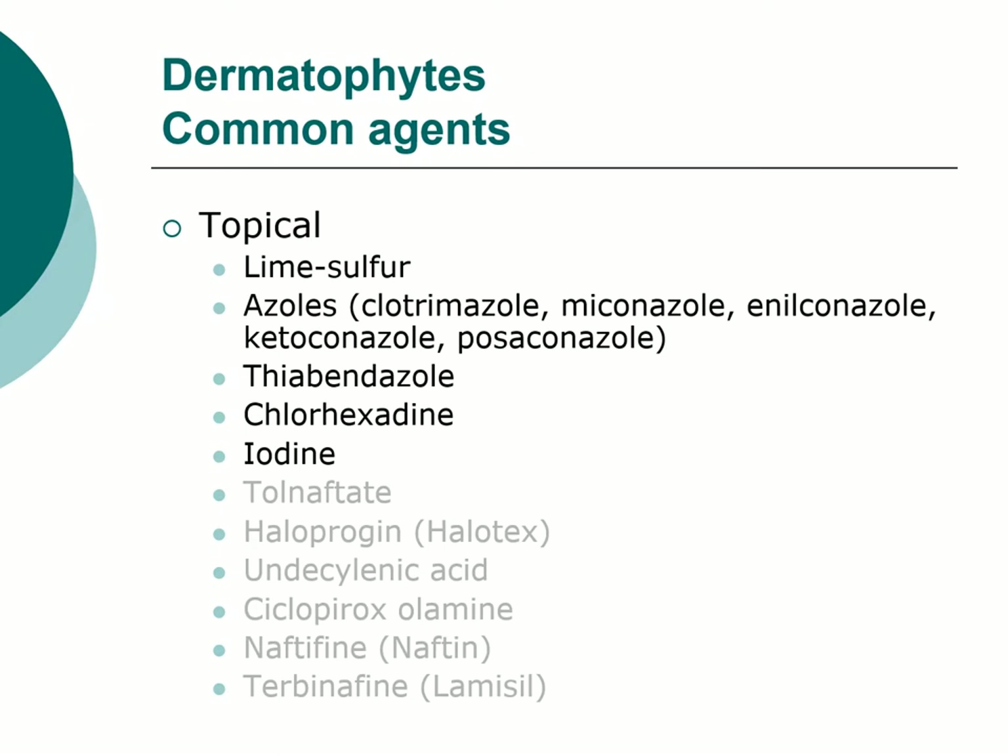On iodines — there is what's called a tamed iodine, which is povidone iodine, not very irritating. Then you have iodine solutions and tinctures, which are not tamed and are more aggressive. Either can be used in ringworm. In small animals, tamed iodine shampoos are primarily used. In large animals, we tend to see more of the aggressive solutions and tinctures applied. In large animals, it's nice to take a stiff brush and brush off the crusts before applying them.